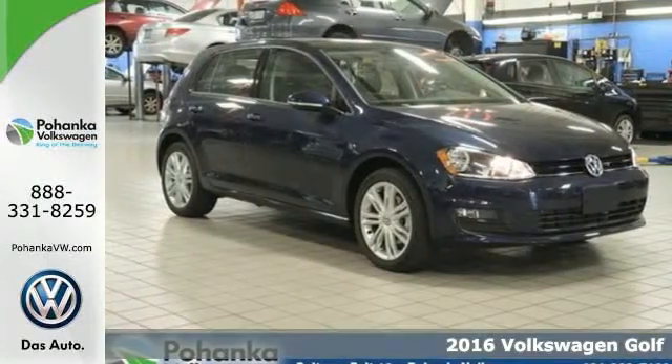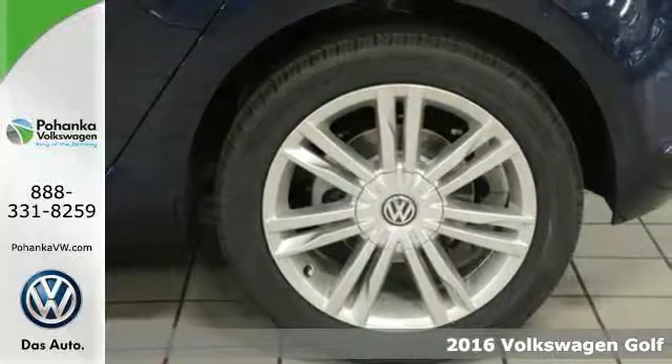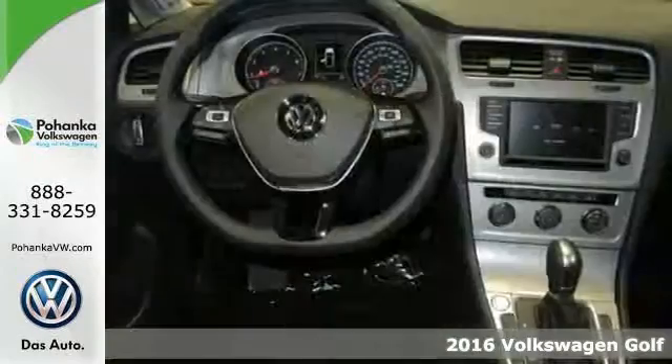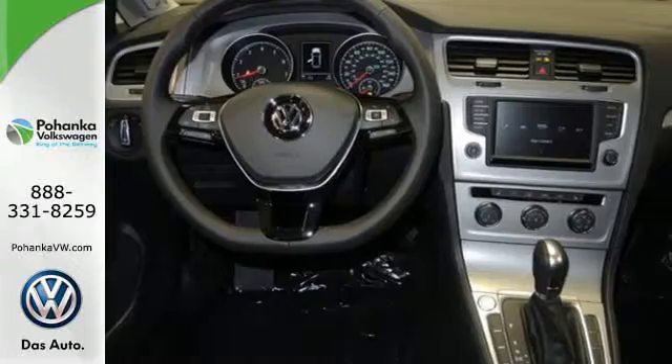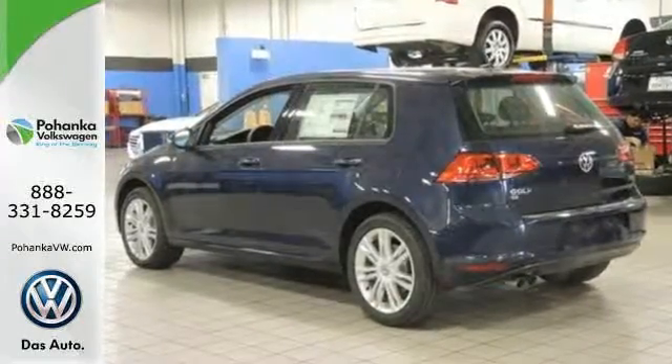Here's a 2016 Volkswagen Golf. It's not a matter of if, but when you'll fit all your gear into the adaptable cargo space of this innovative hatchback. Load up and go with the precision of German engineering and the power of a turbocharged engine.